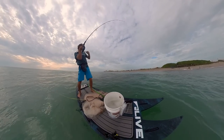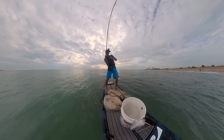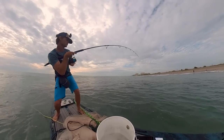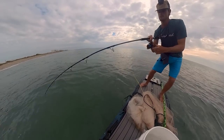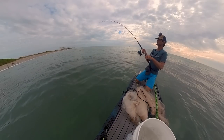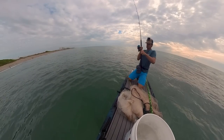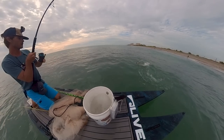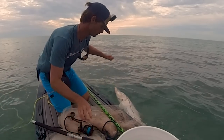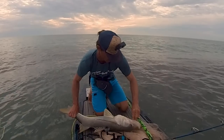Got the 360 on — anchor's out, should be good with the swell. Oh, that's a good snook! He's running me — that is so cool. He turned again. Beautiful snook. Pop that hook out real quick because we want a tarpon.